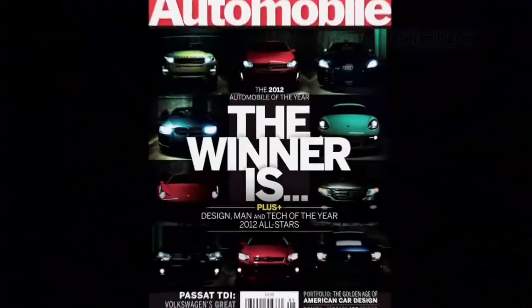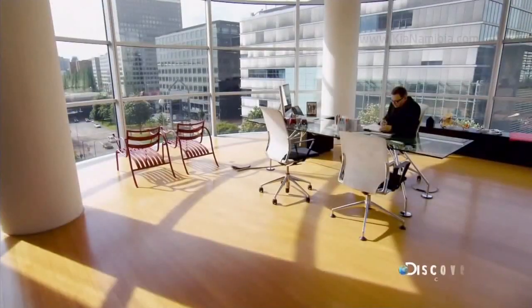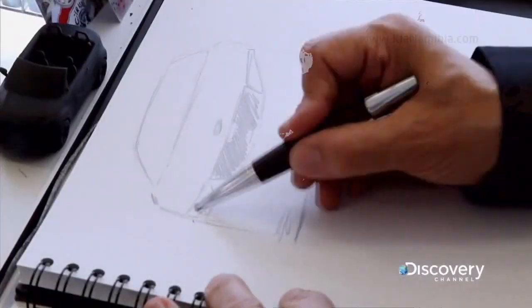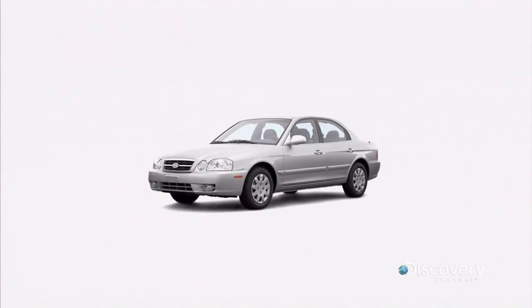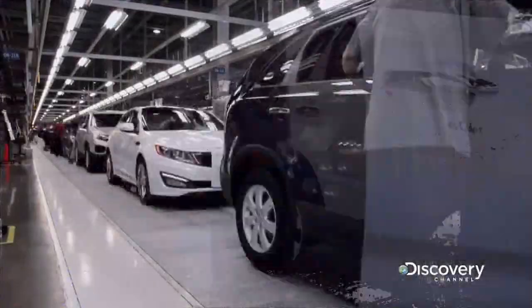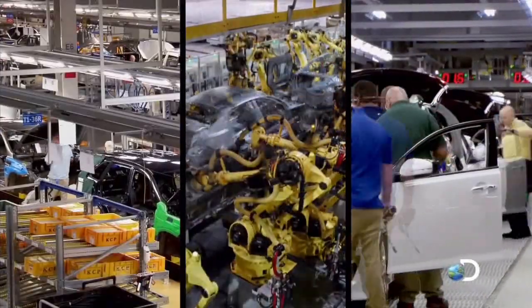When Kia decided it wanted a new image, they went straight to the top of the design world to make it happen. Legendary designer Peter Schreier was tasked with reinventing the Optima from a plain, practical car into something bold and luxurious. With anticipated demand high, Kia turned to its cutting-edge plant to tackle production.